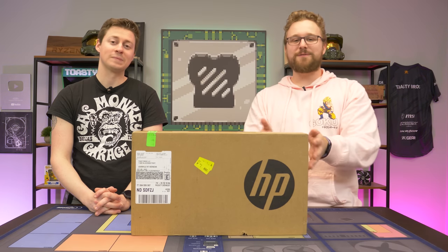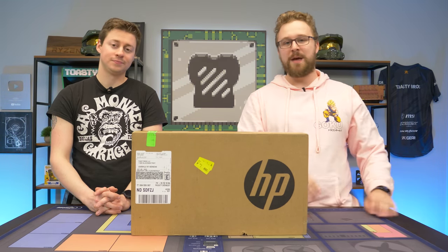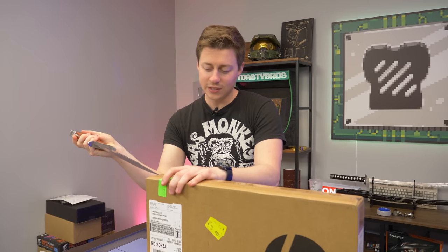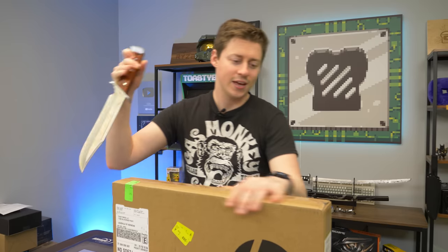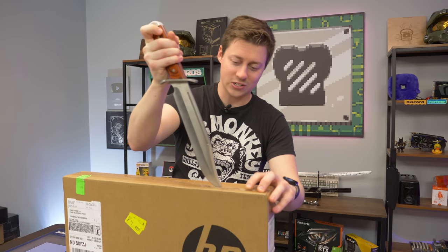Today we're going to be focusing on the Ryzen 5 5600H inside this bad boy and see how well it can game and do some other stuff. The main thing we're really focusing on here today is the 5600H — we got a 6-core 12-thread processor that's practically a desktop processor. It's actually really good.